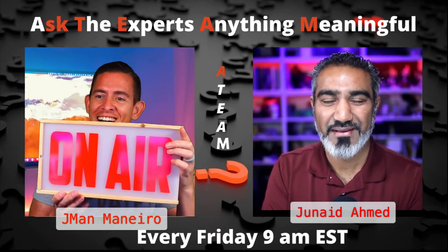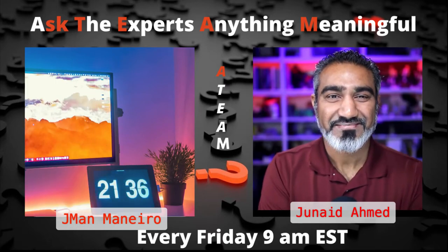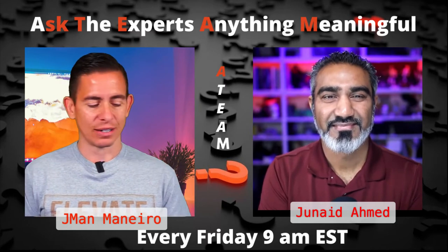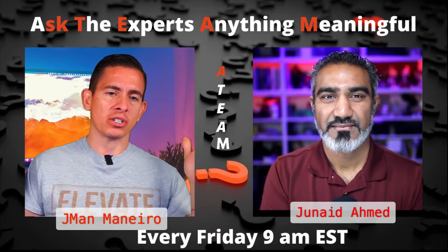There we go — On Air, baby! Got it on Etsy. You can find almost anything on there. It's got a little switch with an LED light inside.